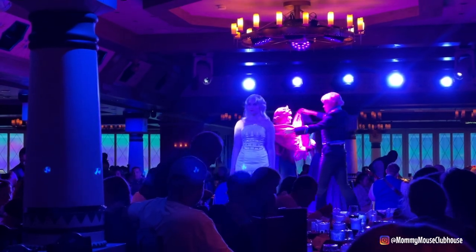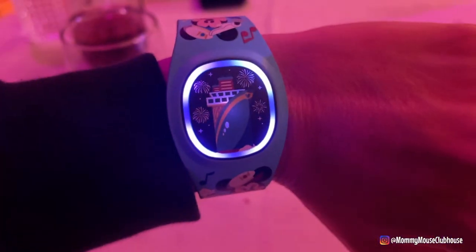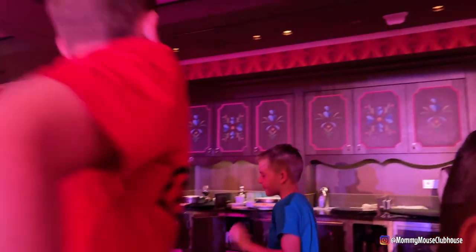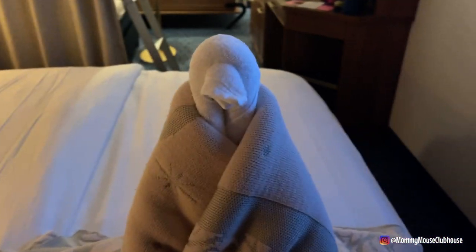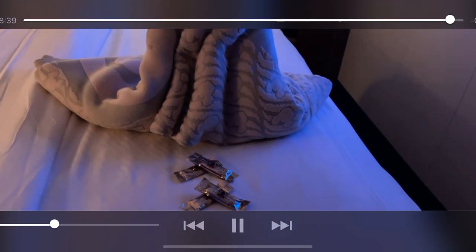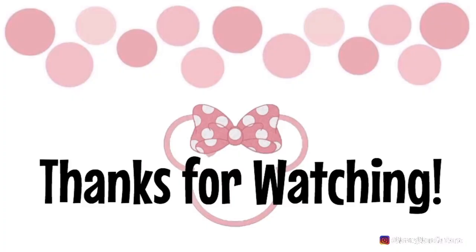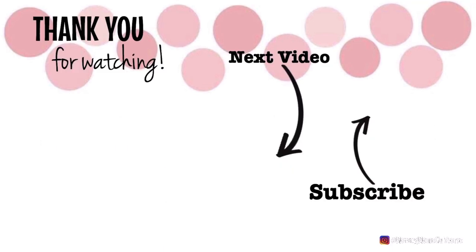I hope you liked this video and found it helpful if you're planning a back-to-back cruise on the Disney Wish. You can find a link to my full Disney Wish review in the description, or head to MommyMouseClubhouse.com and search for Disney Wish. Please subscribe and turn on notifications so you won't miss my next videos about our day at sea, Nassau, and parasailing at Castaway Cay. I'll see you next time!